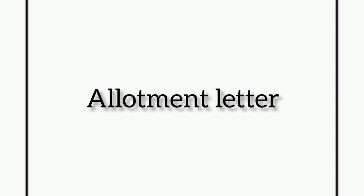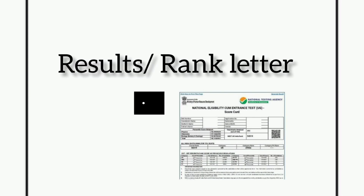The next one is your result or rank letter issued by NTA. Visit the official website neet.nta.nic.in, provide your application number, date of birth, and the security pin shown on the page, and download your result as soon as possible.